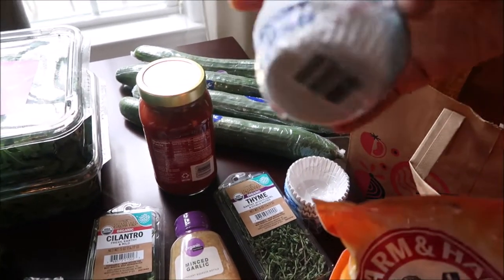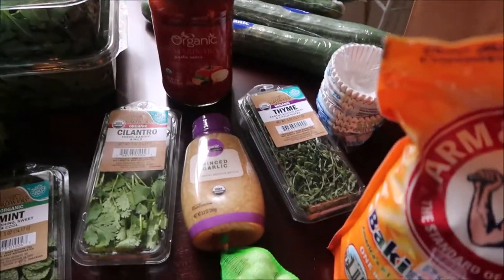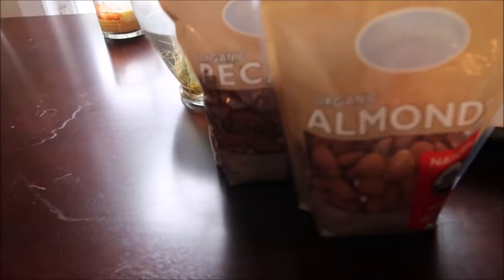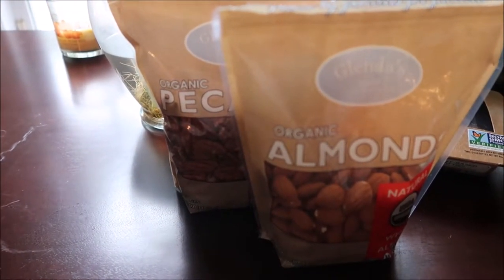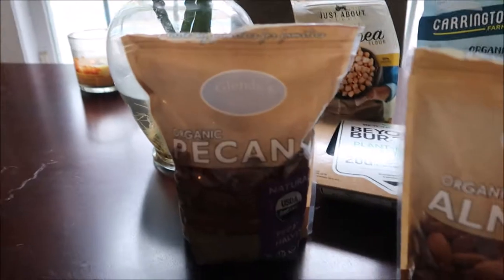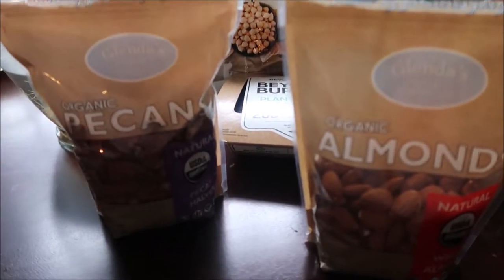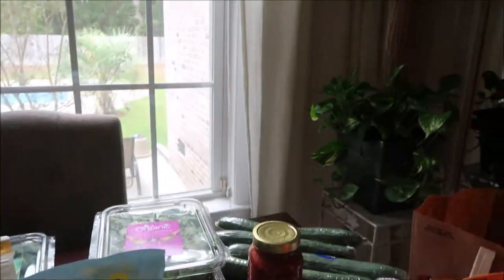We got something for the cupcakes — cupcake liners — and marinara sauce, more cucumbers for juicing, and garlic as well. And baking soda for cleaning. We were also able to find organic almonds and organic pecans — that's kind of hard to find organic. So I was happy, and it was right at the neighborhood Walmart. And then also chickpea flour. And that's about it.